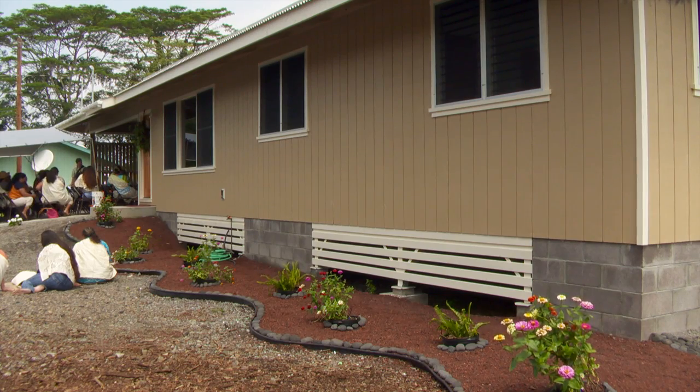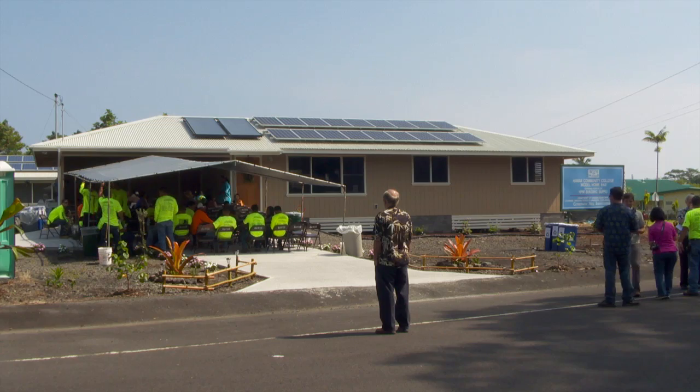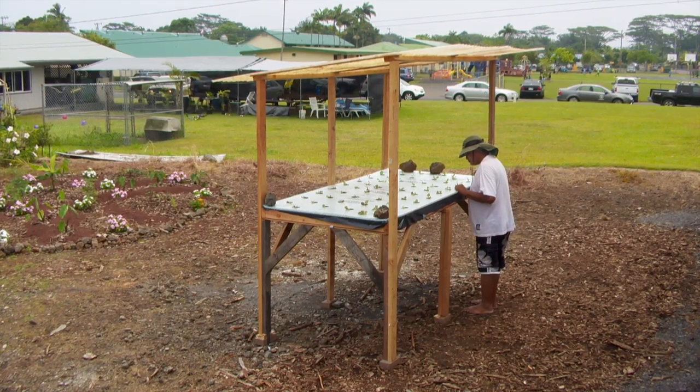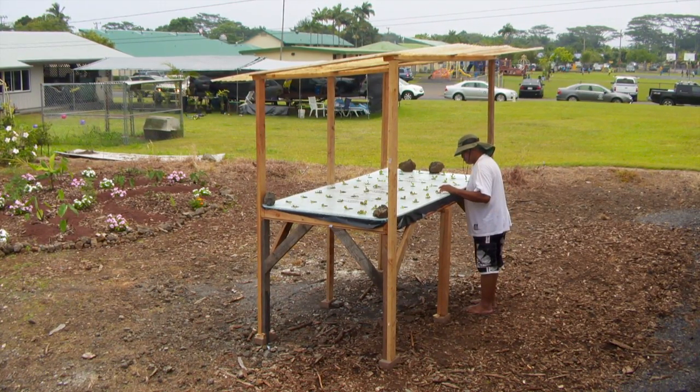A three-bedroom, two-bath, 1,800-square-foot home, including carport, complete with solar water heating, photovoltaic system, landscaping with native plants, and even an aquaponics garden.